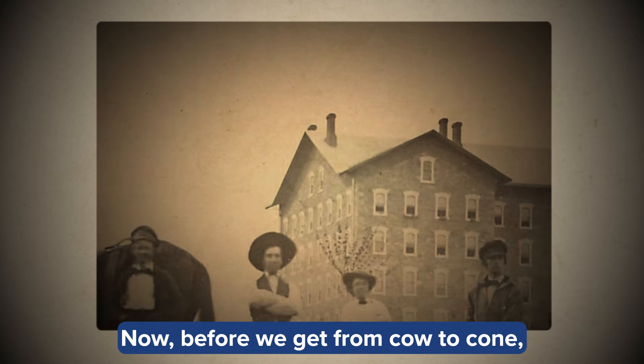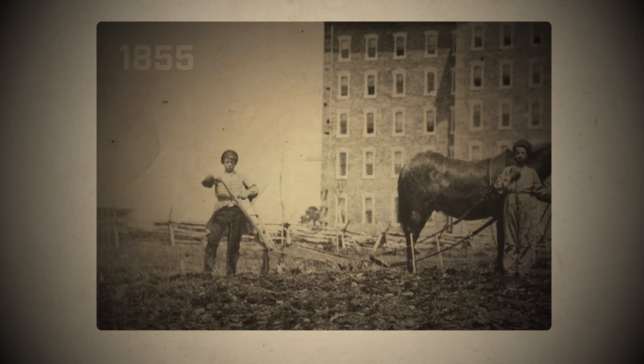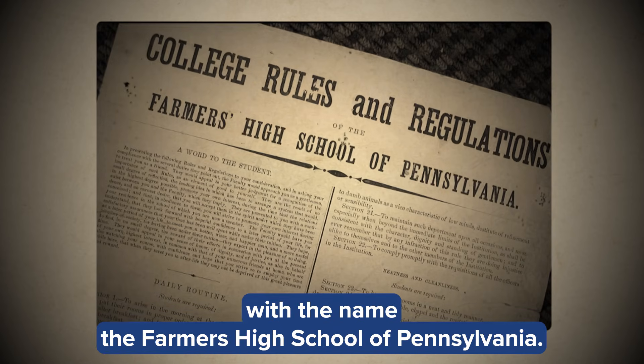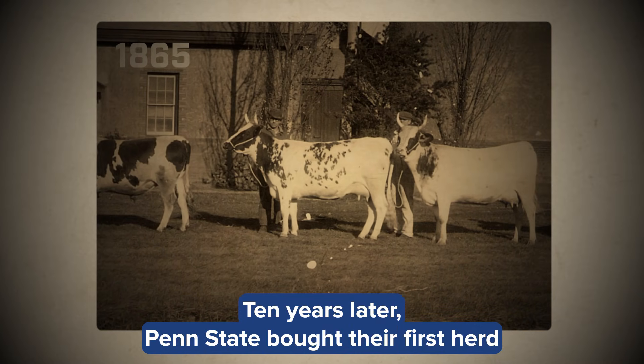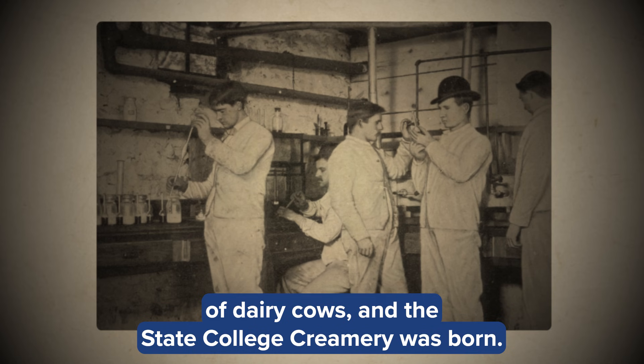Before we get from cow to cone, here's a quick bite of our rich agricultural history. The university started in 1855 with the name the Farmers High School of Pennsylvania. Ten years later, Penn State bought their first herd of dairy cows, and the State College Creamery was born.